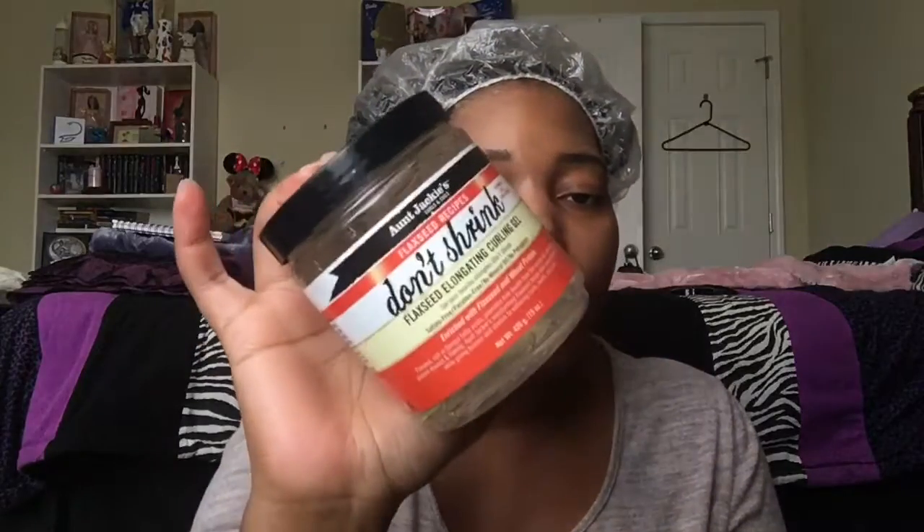And then I do have some repurchases. I also have the Aunt Jackie's Flaxseed Recipes Don't Shrink Flaxseed Elongating Curling Gel. I have done a video with this — I'll link it in the iCards. Love this gel. It had been a while since I'd repurchased it and I was missing it, so I went ahead and got another one. Fabulous gel — I love this with my almond and marshmallow combination, the leave-in and the hydration serum. I had amazing results. If you haven't seen that video, go check it out.